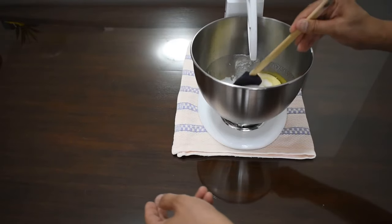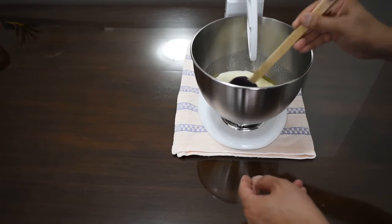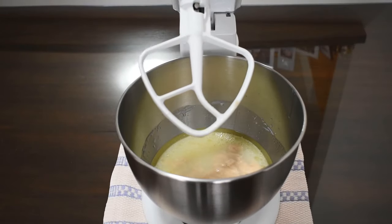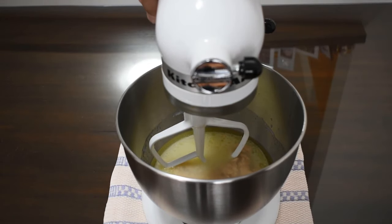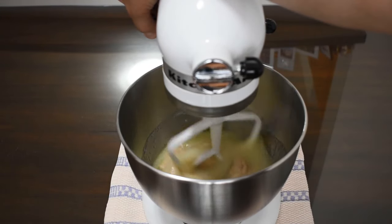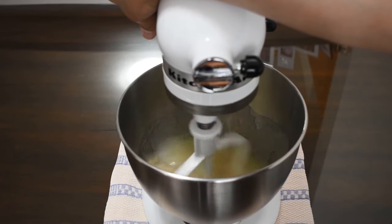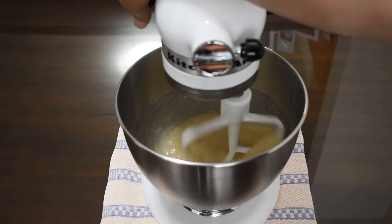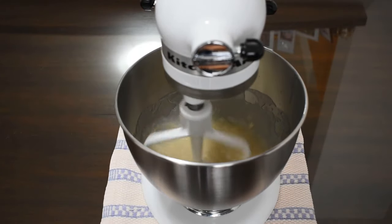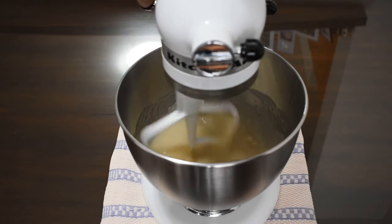I'm just going to do a quick mix before I turn the mixer on. Now we're going to use the paddle mixer — lock it in place and just mix to blend. This should be around level four, and you would do it for a few minutes until it's completely blended.